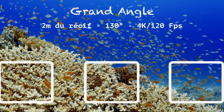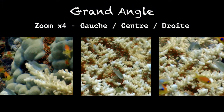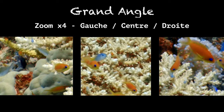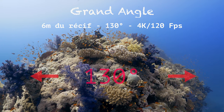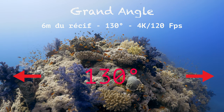Regardons maintenant la netteté sur les bords de l'image. Agrandissons 4 fois les bords et le centre, et nous verrons que la qualité est équivalente quel que soit l'endroit où l'on regarde l'image. Autre exemple : un récif à 6 mètres, 130 degrés de champ. Fabuleux, non ?